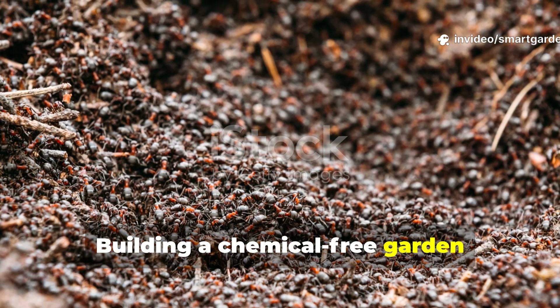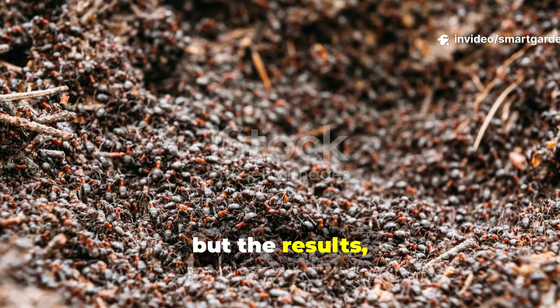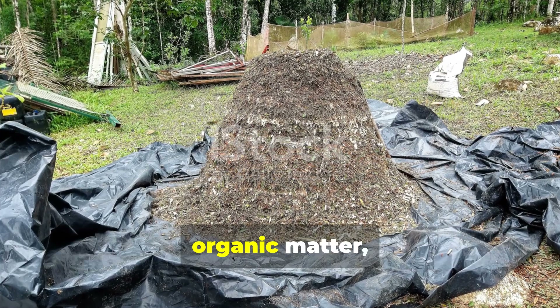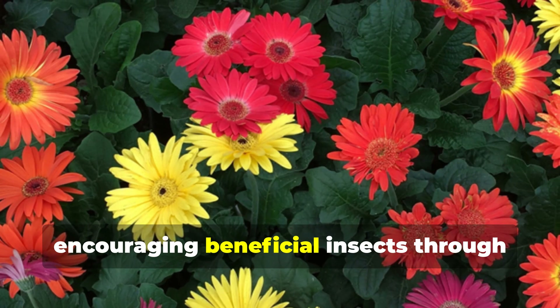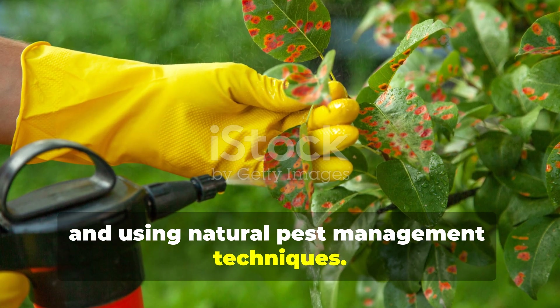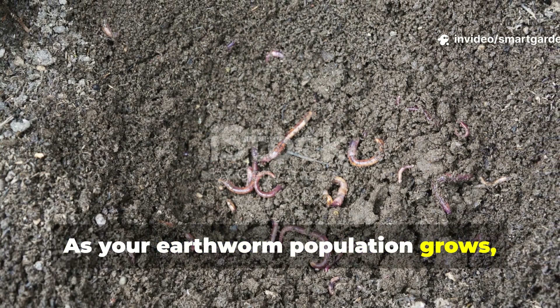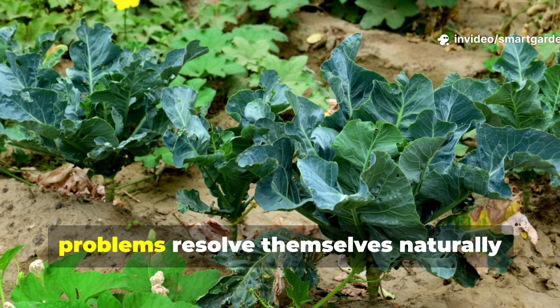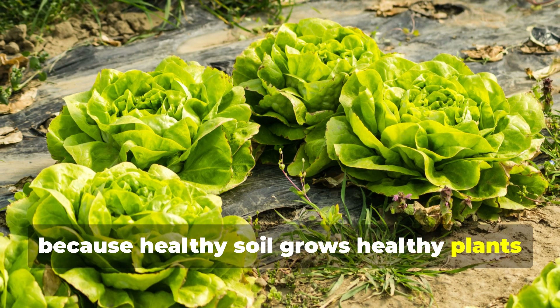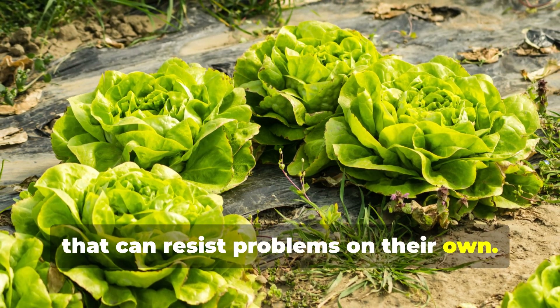Building a chemical-free garden requires patience, but the results are transformative. Focus on building soil health through organic matter, encouraging beneficial insects through diverse plantings, and using natural pest management techniques. As your earthworm population grows, you'll notice that many pest and disease problems resolve themselves naturally, because healthy soil grows healthy plants that can resist problems on their own.